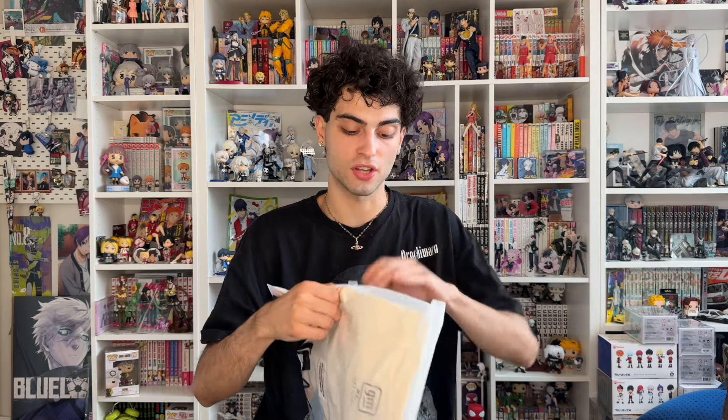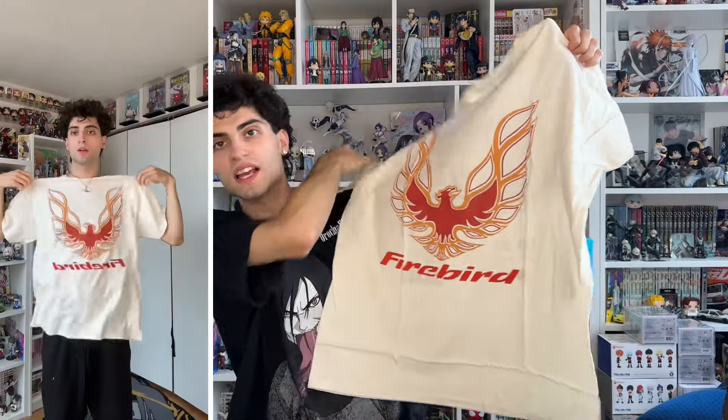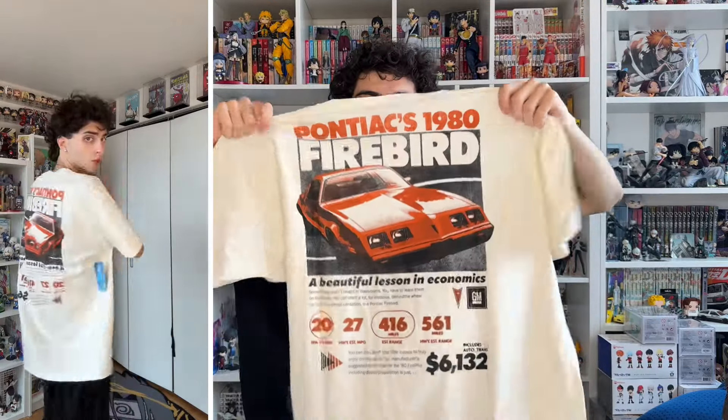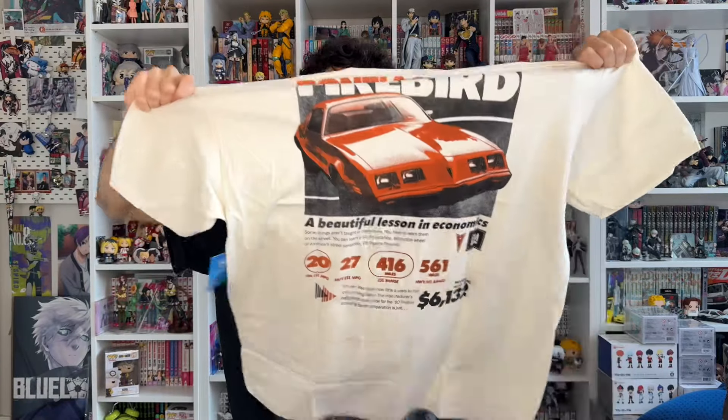I just like unique hats. Next is the Pontiac 1980 Firebird short sleeve tee in a size extra large in the color cream. This is sick. So this is what the front looks like — you got the Firebird logo on the front, looks insane. And then it also has a back graphic, which is so cool.